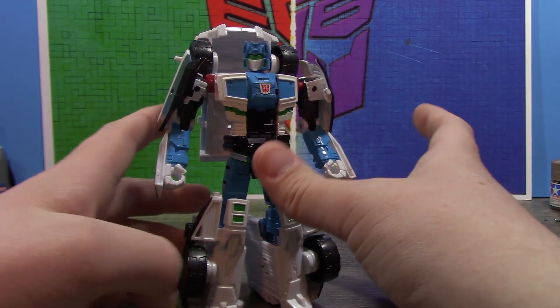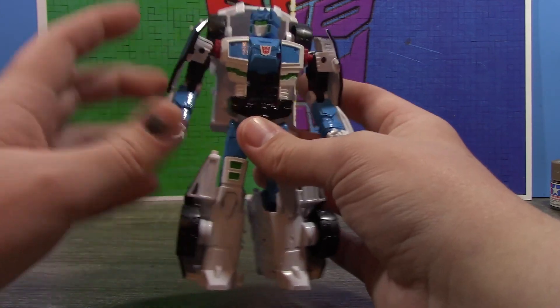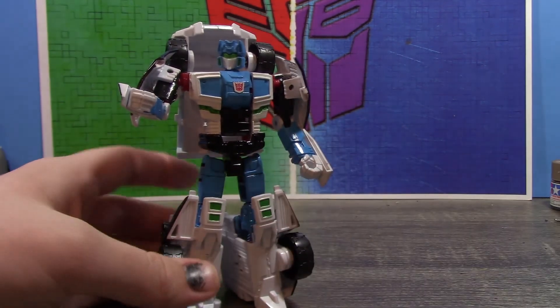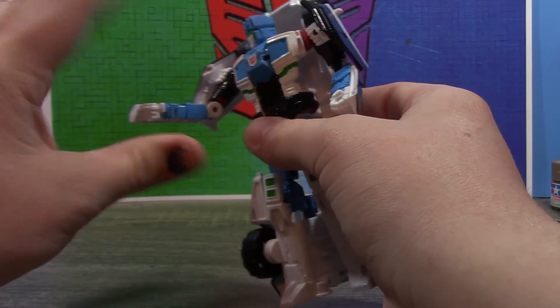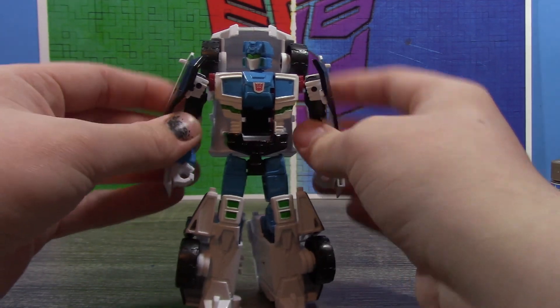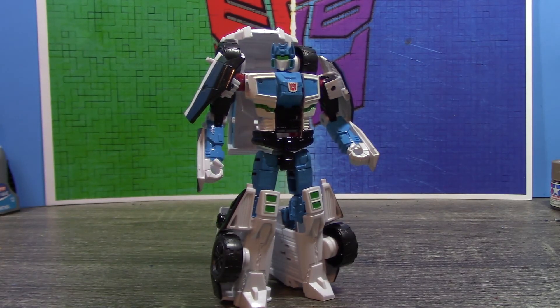It has that nice sleek design you'd think Shattered Glass Soundwave would have. The only thing I wish he had was a classics-inspired weapon, because right now he literally just holds Laserbeak in his hand — that's all he has. I kind of wish I had a classics-inspired weapon that could go on the arm, maybe with a blade end. But even without a weapon, this custom just slaps. I was super happy to finally have a Shattered Glass Soundwave, and I got three versions of him this year.